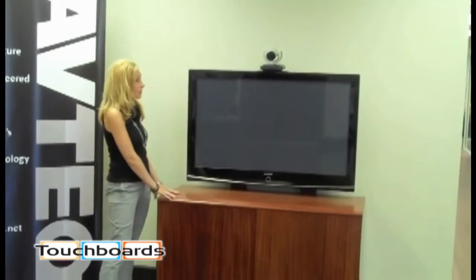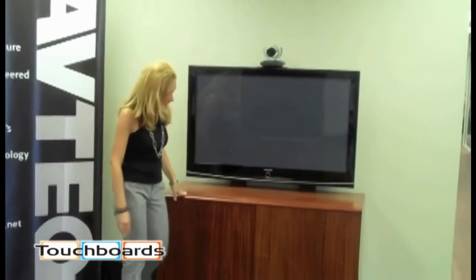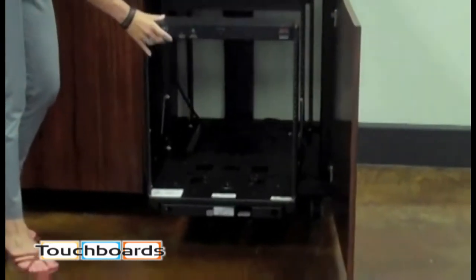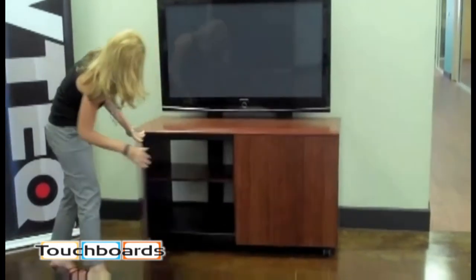It also includes an integrated camera mount for your video conferencing camera. And over here we have a slide-out rotating rack from Lowell to incorporate all of your equipment. In our second bay, we have a shelf.